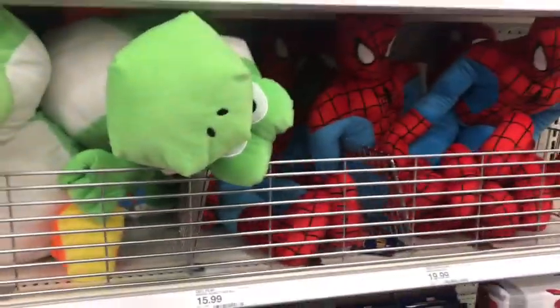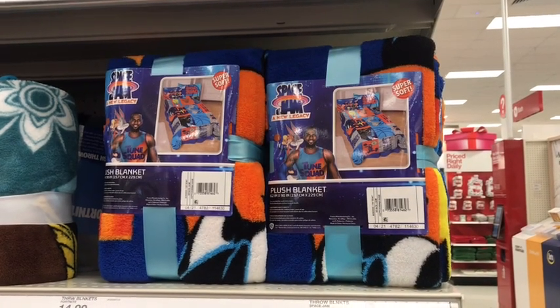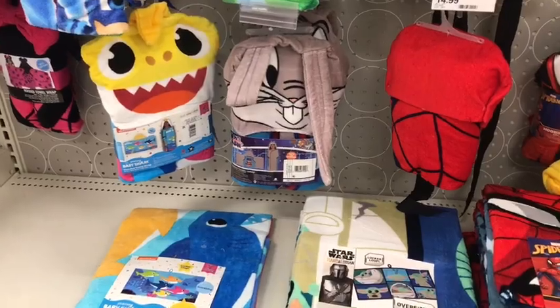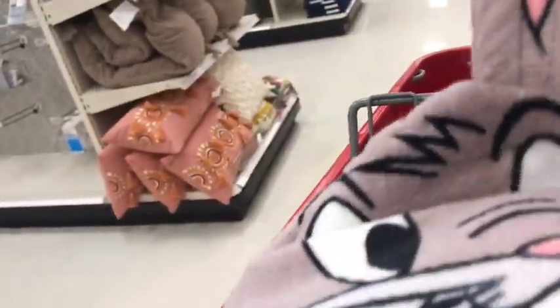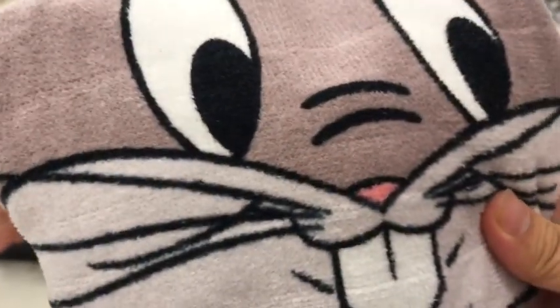And even though I couldn't find any Space Jam plushies here anymore, which is sad, I still found this blankie — very, very soft. Also, right out of nowhere, I also found this Bugs Bunny towel. I've never seen this before. So wait — you're the character? As if three Bugs Bunny costumes wasn't enough, surely I need another.